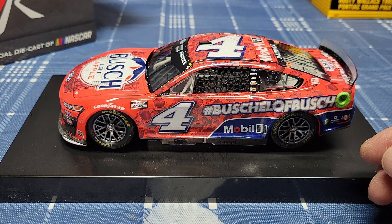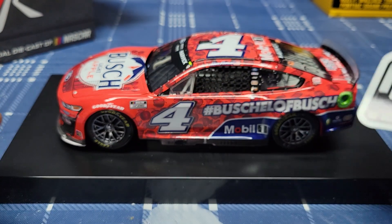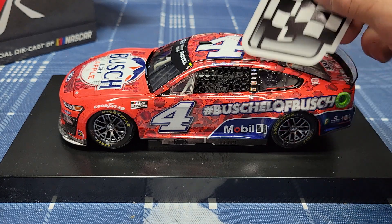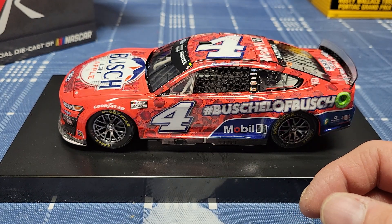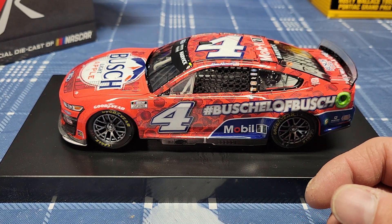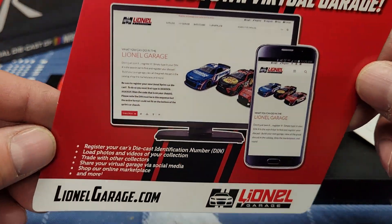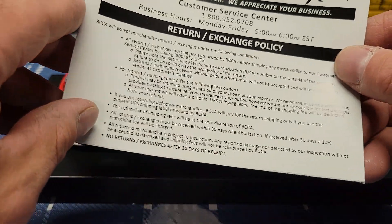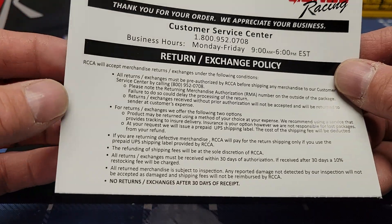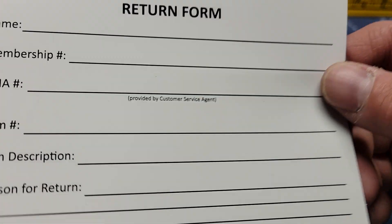It comes with a checkered flag sticker — so every time they won a race they'd put stickers right up here along the car. This also comes with some other stuff: a 'Build Your Own Virtual Garage' card and an RCCA Racing Customer Service Center card, you know, if you want to return it if you're not happy with it.